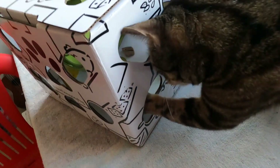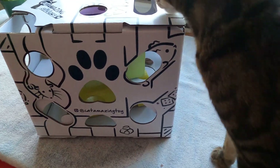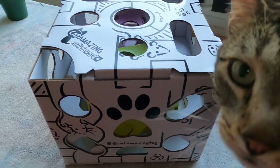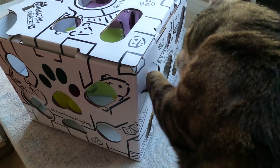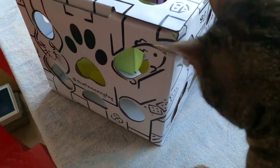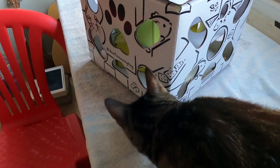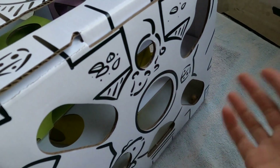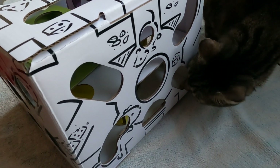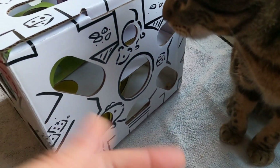Jericho, in there. Do you hear him purring? He sees it, he just doesn't really know what to do yet. Oh Jericho, this one's really easy. Come look. Maybe if he gets an easy one he'll be more motivated. He just smells my finger and wants to...